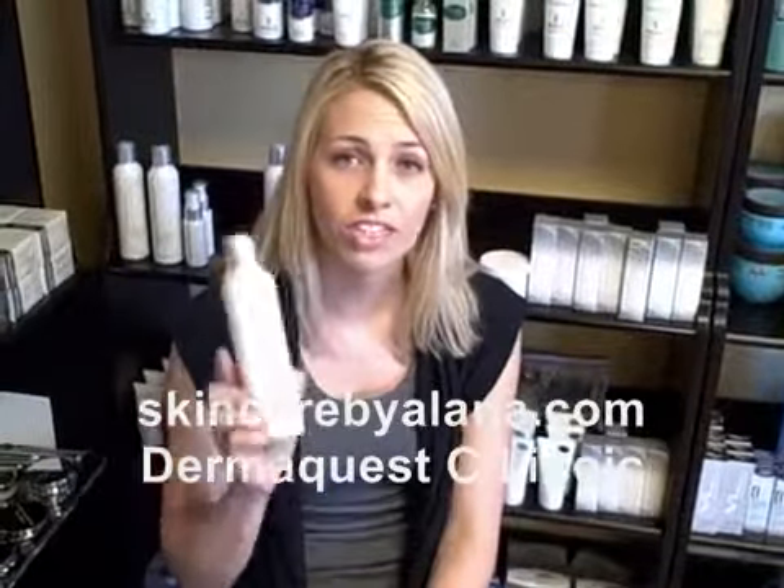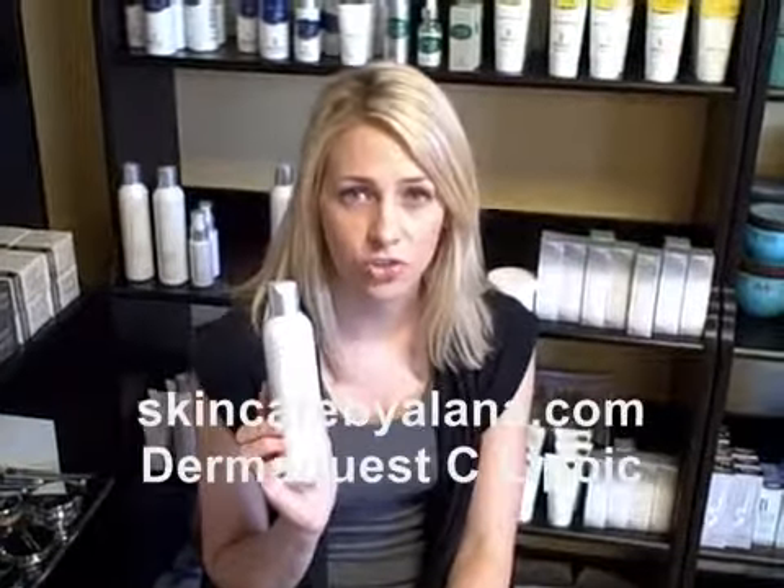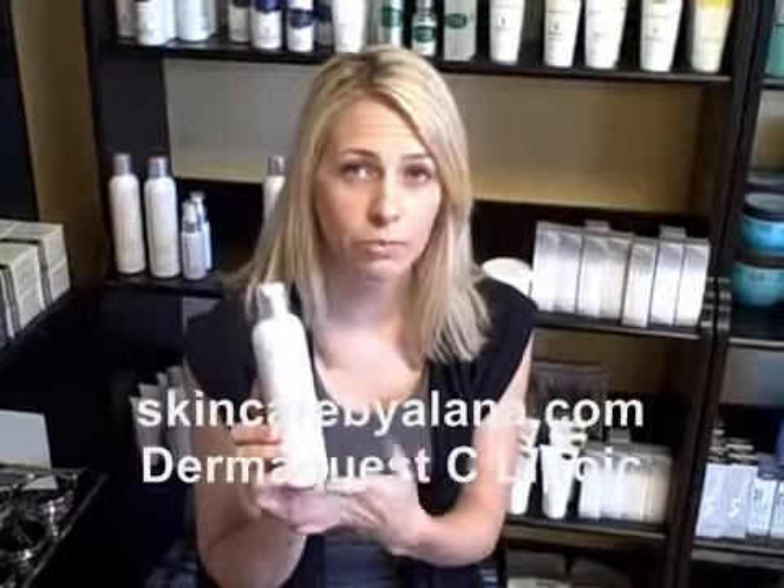I'm going to talk to you today about the C-Lipoic Cleanser. Vitamin C is the best product for anti-aging, one of the many ingredients used in a lot of anti-aging products. This is a superior product because of the quality of the vitamin C. You'll use this every day, about a dime size, to cleanse your face.